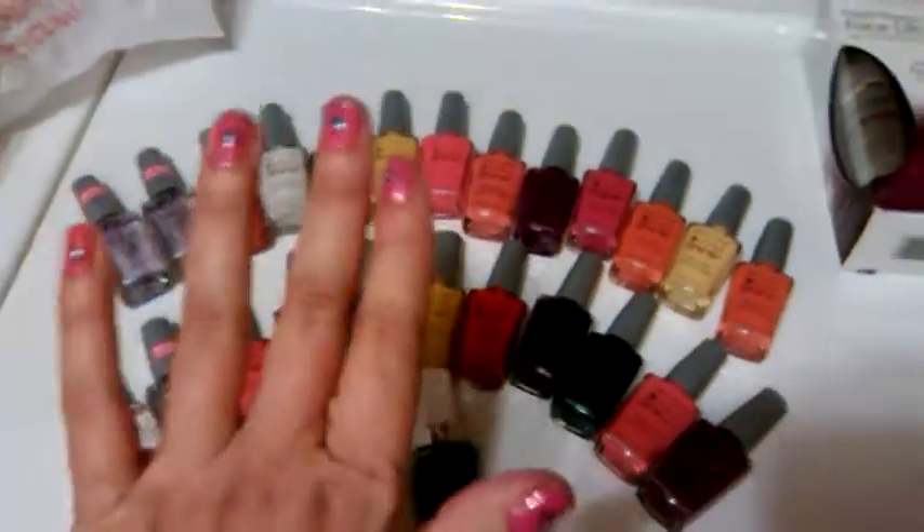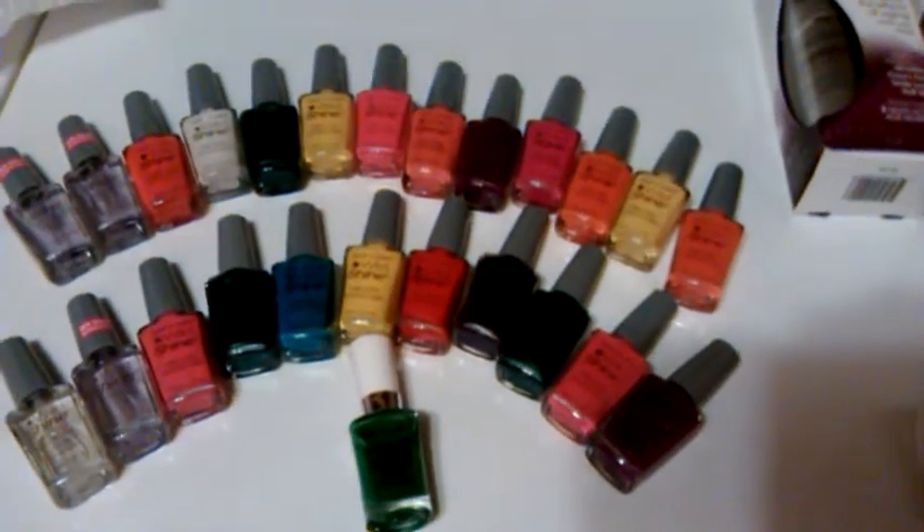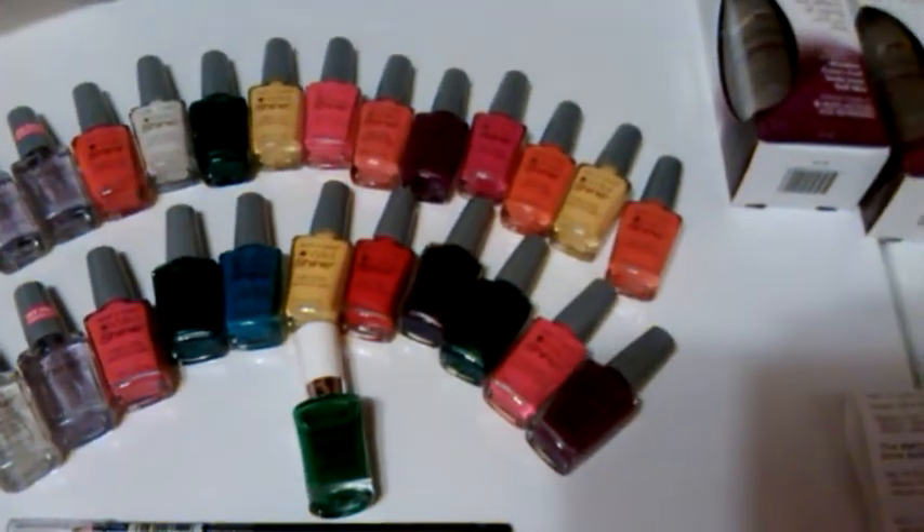There you go y'all — plenty of nail polish! I'll have to paint my nails some more. Thanks for watching, y'all, bye!